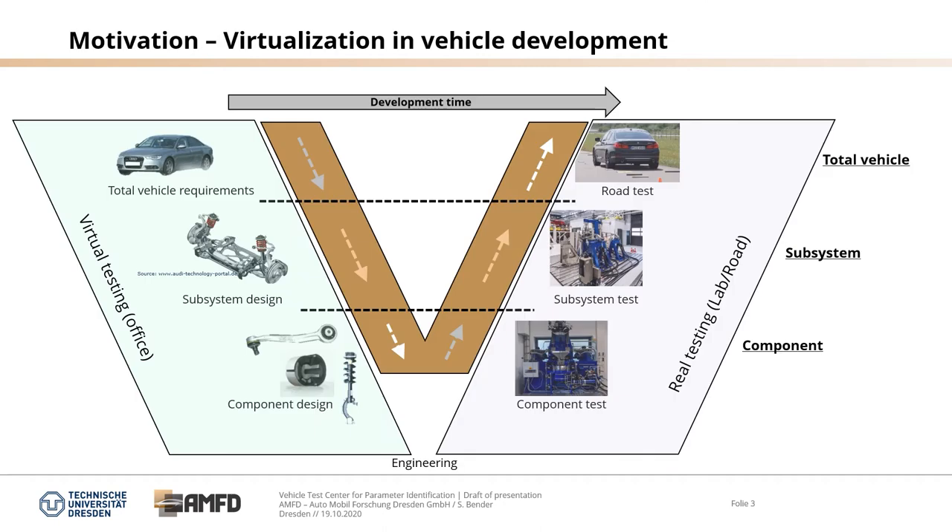If you look at the V-Model of the vehicle development process, we have virtual testing on the left side, starting with the total vehicle requirement specification, the subsystem design, and the component design. On the right side we have real testing in a lab and on the road — component test, subsystem test, up to road test. So we separate into three different levels: component level, subsystem level, and total vehicle level.